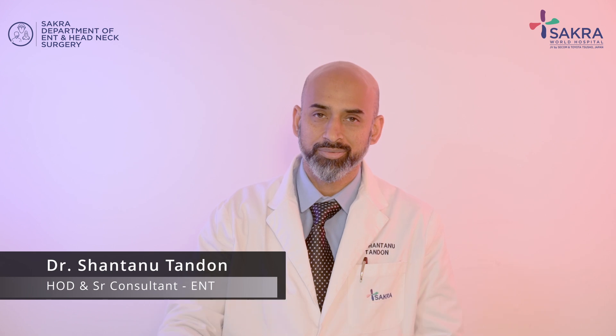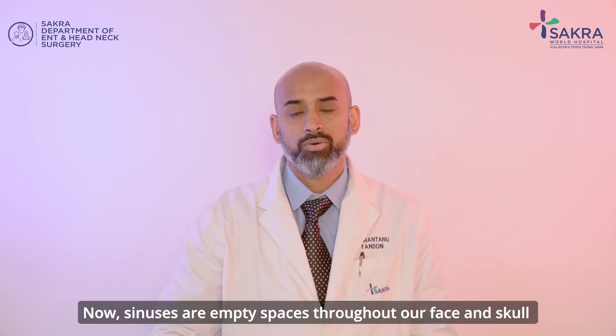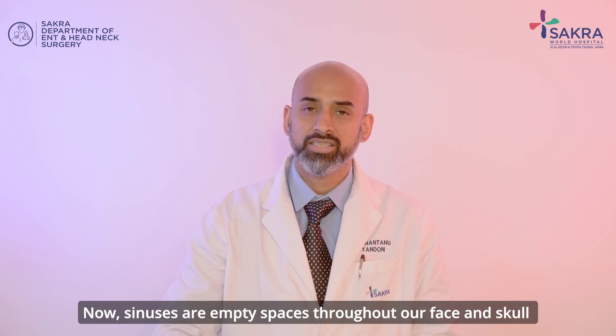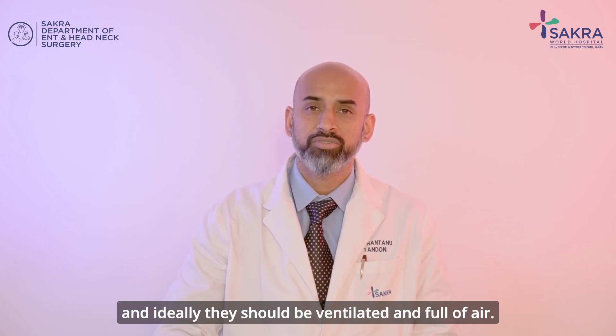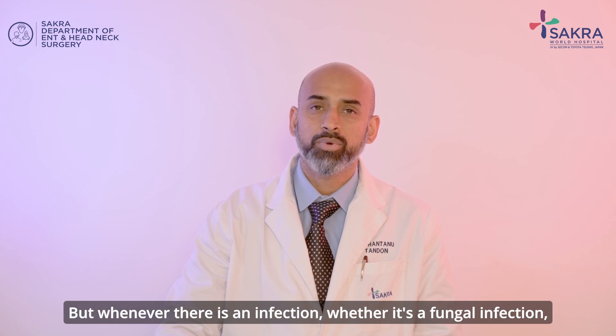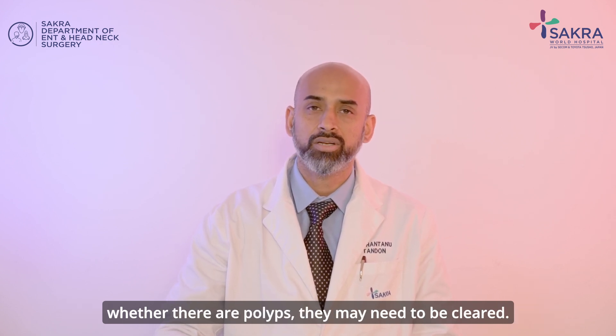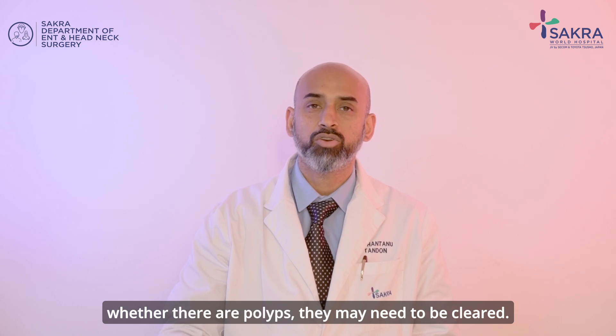I'm Dr. Shantanu Tandon, the senior consultant and head of department of ENT at Sakra World Hospital. Sinuses are empty spaces throughout our face and skull, and ideally they should be ventilated and full of air. But whenever there is an infection — whether it's a fungal infection or whether there are polyps — they may need to be cleared.